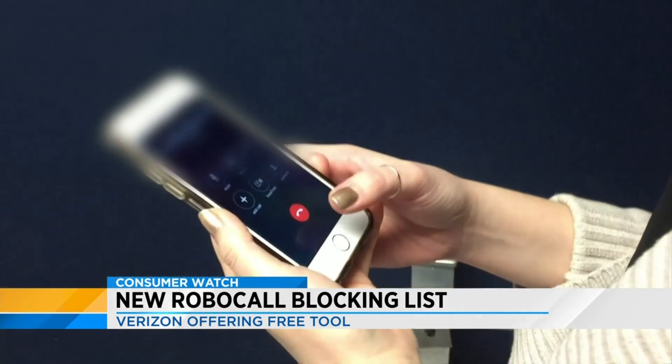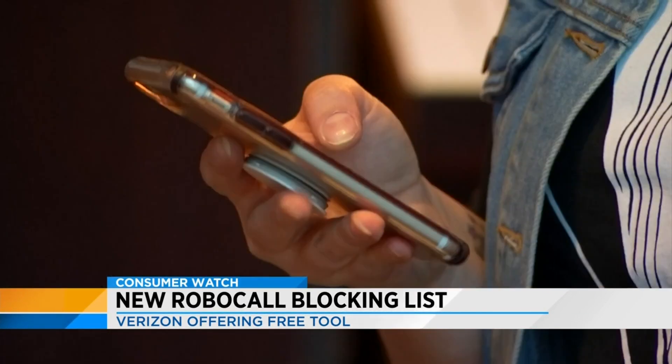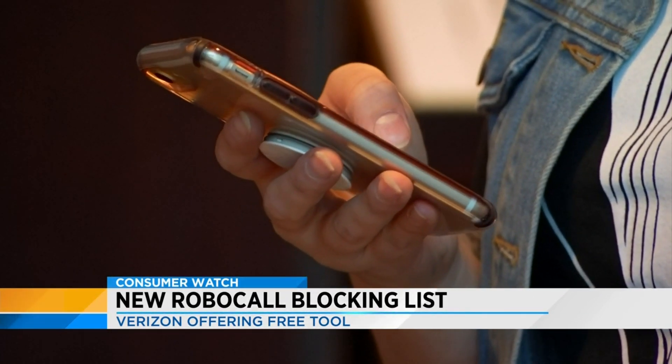Since last year, Verizon has identified — get this — nearly 300 million numbers linked to spam and robocalling. Wow, that's a ton.